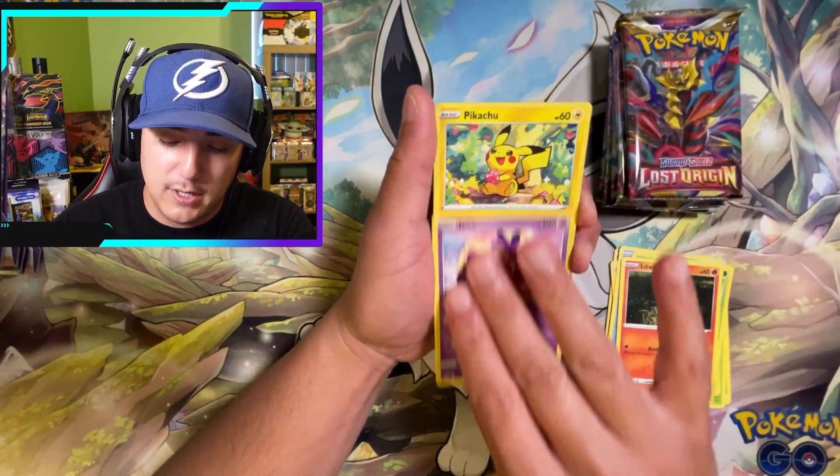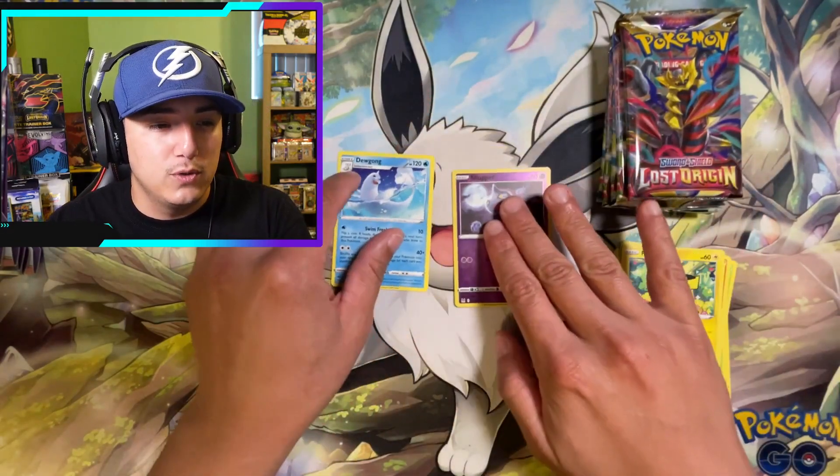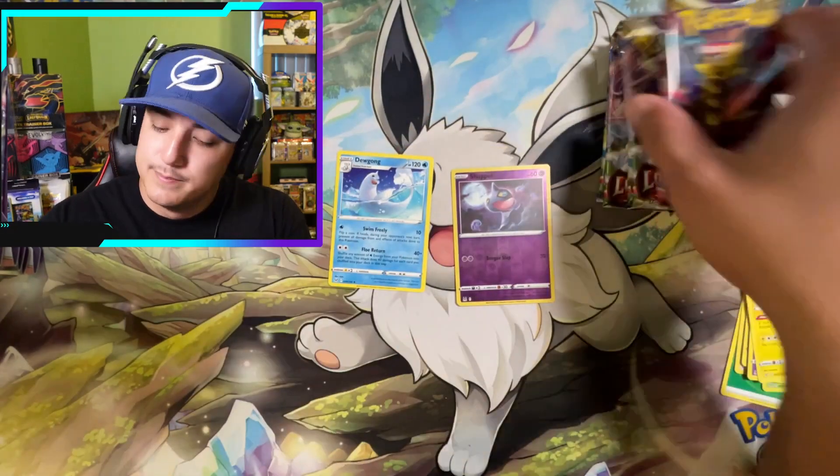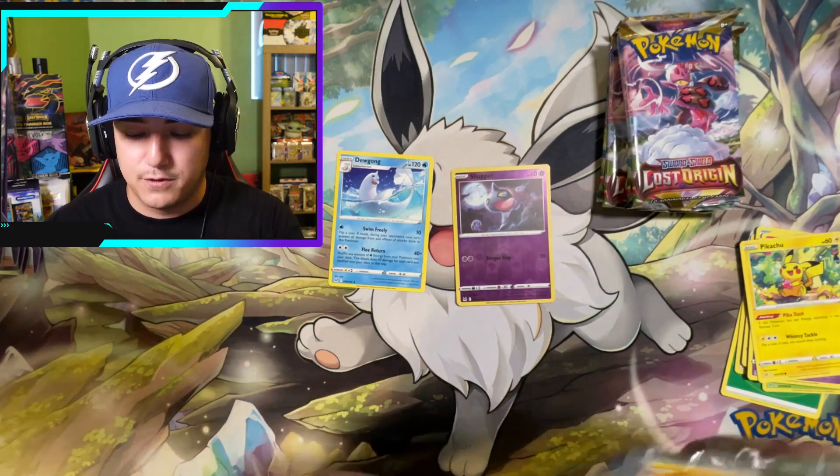First pack out of the Booster Bundle: we got a Jinx Pikachu, a Shuppet reverse, and a Dugong non-hollow. Not too hot — let's see what the second pack has for us.